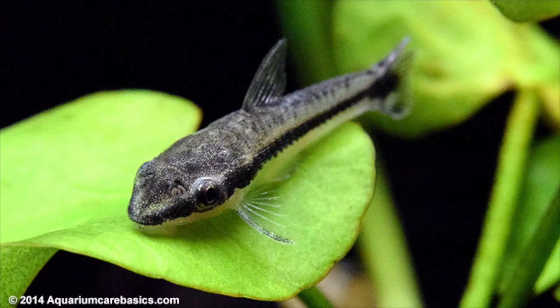Number four, I'm going to go with otocinclus. Otos are a really great option for an algae eating fish — they stay a little smaller and tend to be a little more efficient than plecos. So otos are a great cleanup crew.